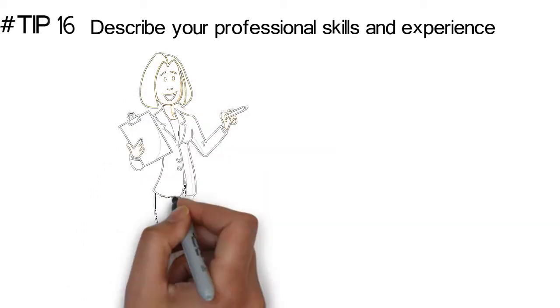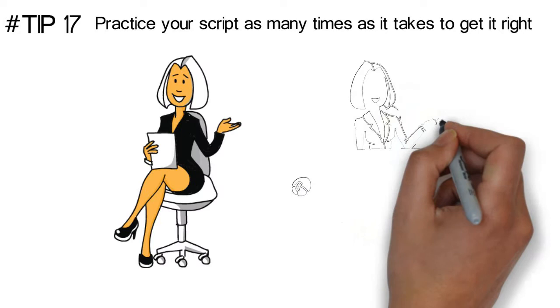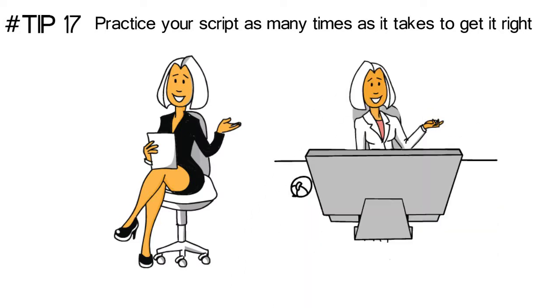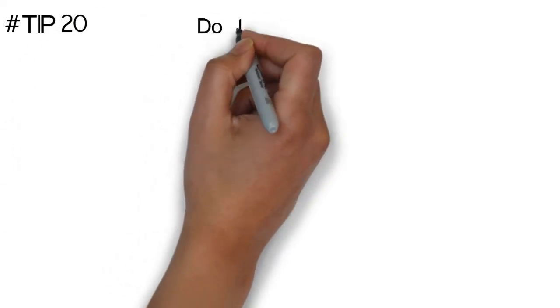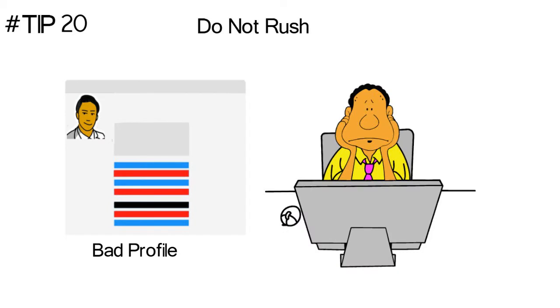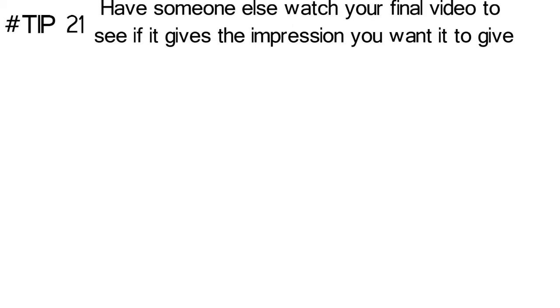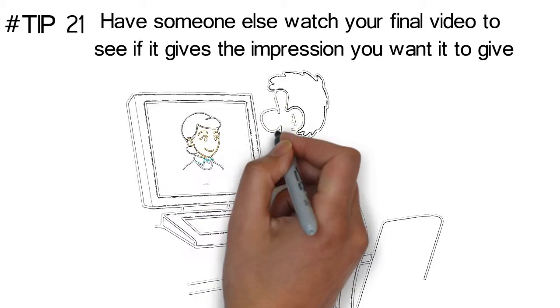Describe your professional skills and experience. Answer the question: why should I hire you? — because that is what the employer watching your video is wondering. Practice your script as many times as it takes to get it right, including practicing it in front of the camera. Record it as many times as it takes to get it right — you want the best take, even if it takes extra time. Do not rush. Creating a profile and a video that do not represent you well will sabotage your efforts. Have someone else watch your final video to see if it gives the impression you want it to give.